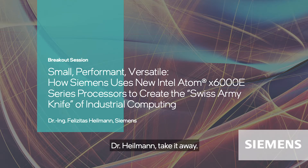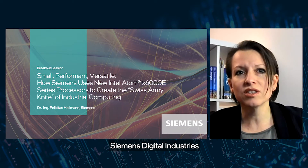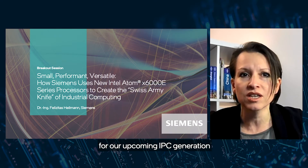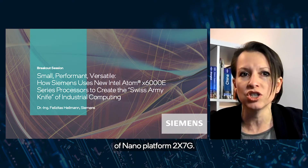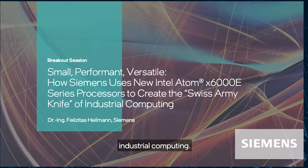Dr. Heilman, take it away. Hello, dear audience. Warm welcome to my talk about how we, Siemens Digital Industries, are applying the new Intel Atom X6000e series for our upcoming IPC generation of Nano Platform 2x7G. My name is Felicitas Heilman. I'm responsible for product line embedded industrial computing.